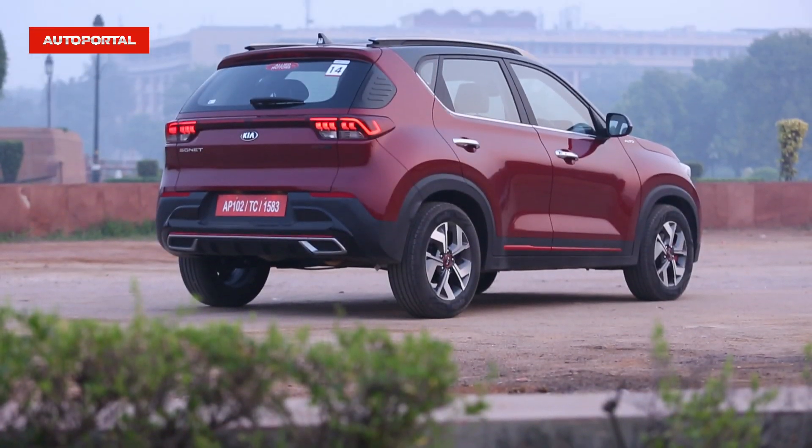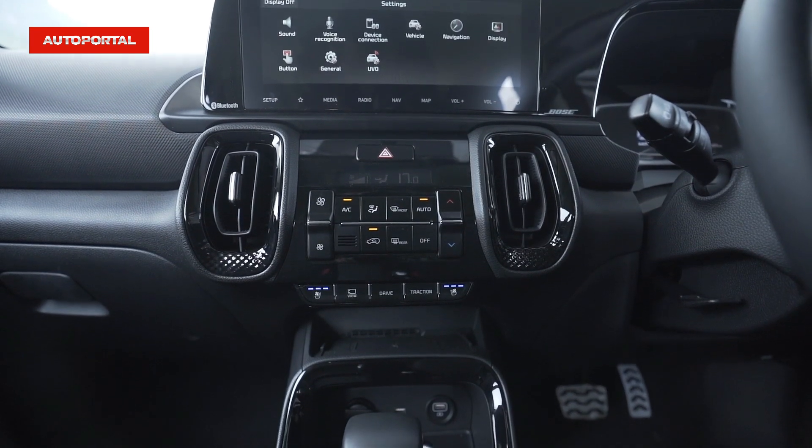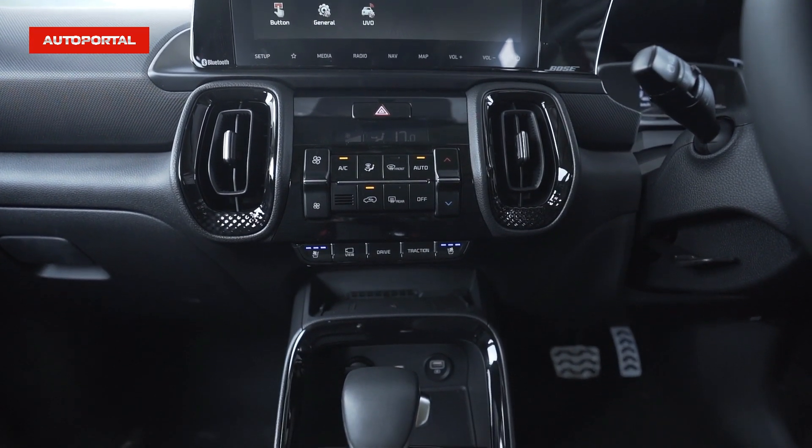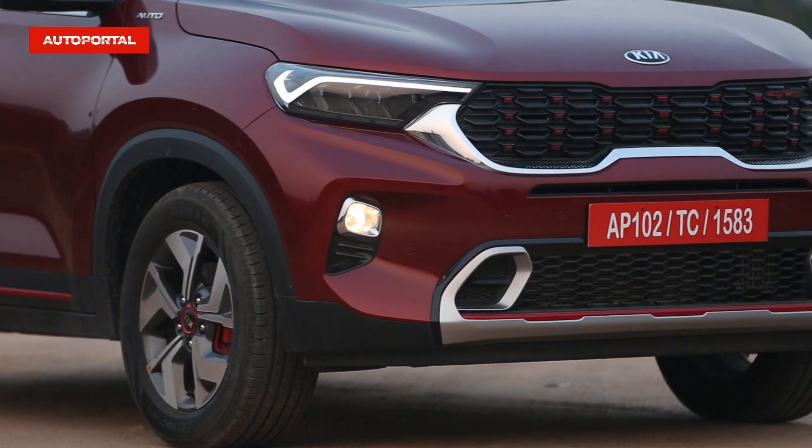The Sonet really does manage to do it all. It comes across as a very well kitted-out car. You get the best-in-class features, cooled front seats, the UVO connected app, the biggest touchscreen in the segment, traction modes, driving modes, and a host of other features which really add a lot of value. Yes, it's a little more expensive than its main rivals, but when you see the features list, you realize you're spending your money in a good place.